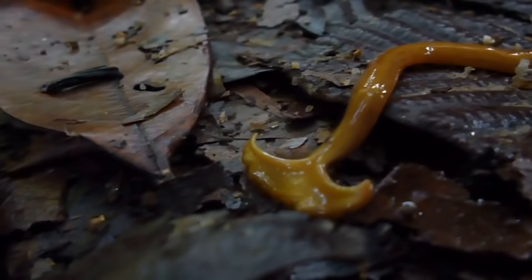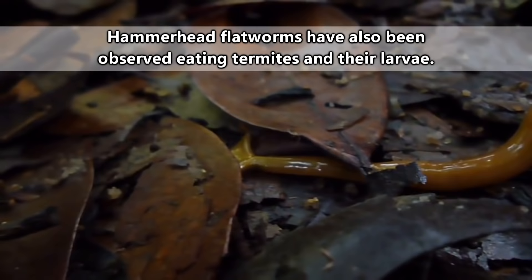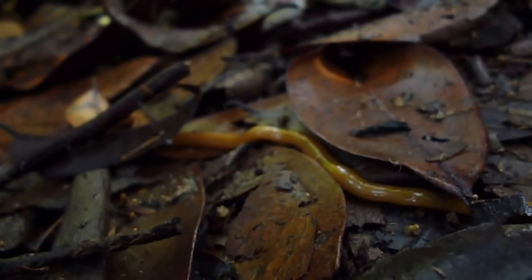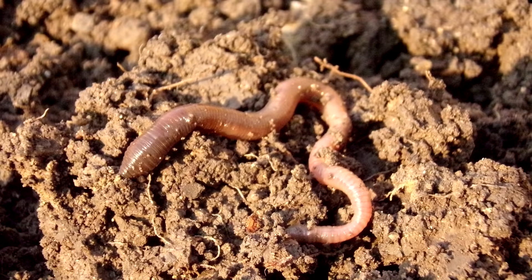Hammerhead flatworms aren't necessarily dangerous to humans, but they almost exclusively eat earthworms. Earthworms, as we discussed in our episode describing them, while also invasive to some areas themselves, are considered beneficial to soil health in many habitats. So some people worry about the impact hammerhead flatworms may have on earthworm populations. Of course, earthworms can negatively impact some habitats, so it really just depends on the perspective.